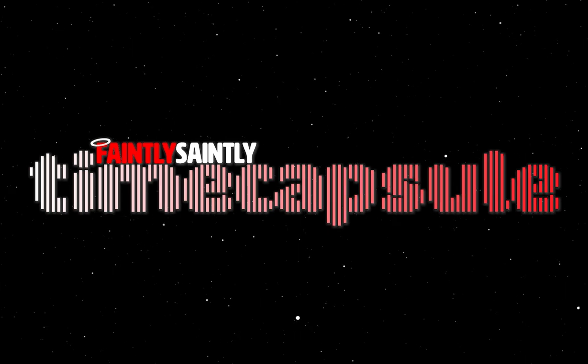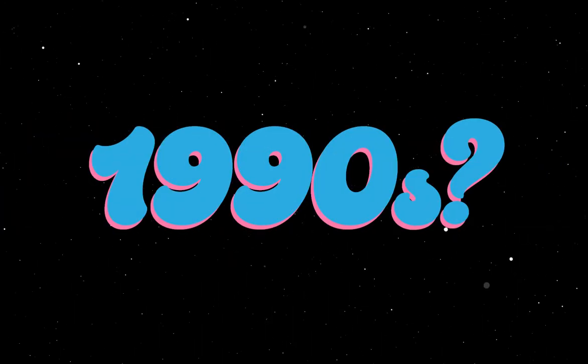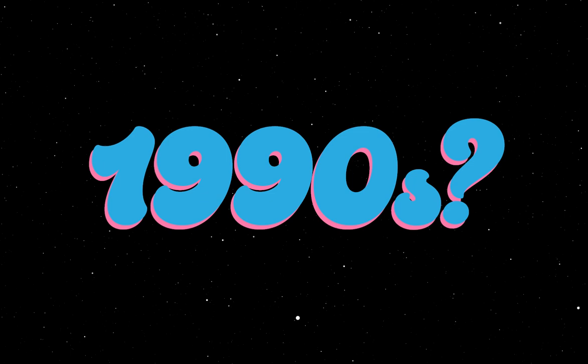Hello, and welcome to the first Faintly Saintly Time Capsule. Let me open with a question: what do you think of when you think of gaming in the 1990s? Were you there to enjoy it, or can you only experience it retroactively?